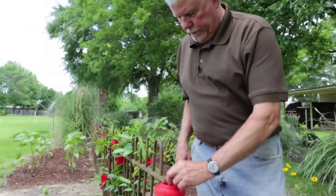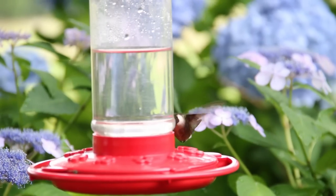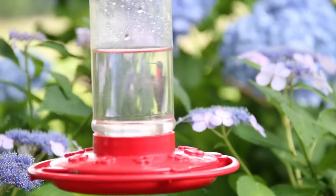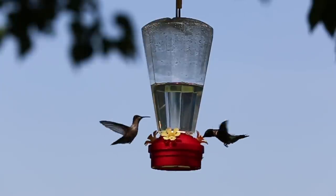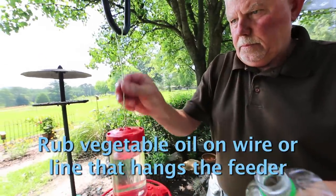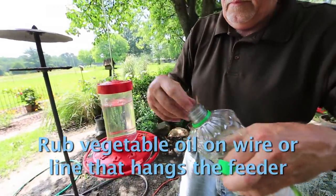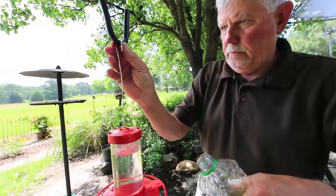A combination of colorful flowers and feeders works well to attract and hold large numbers of hummingbirds. Hang the feeder where hummingbirds can access it from all sides. One useful tip is to put vegetable oil on the line or wire that hangs the feeder — this will help keep ants from climbing down to the feeder.